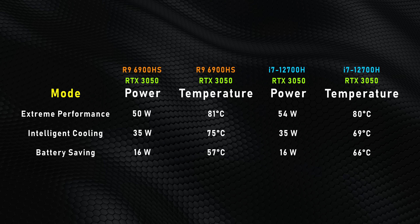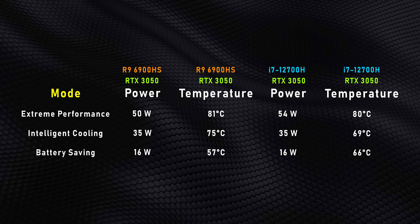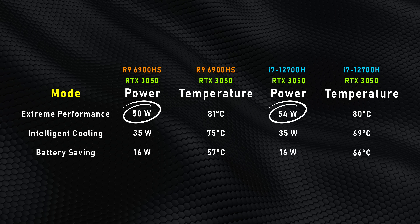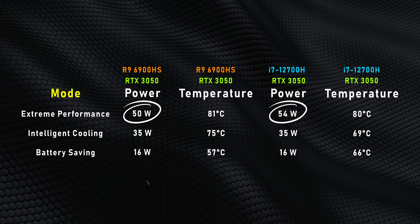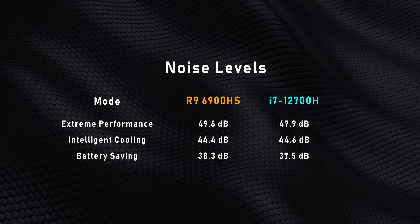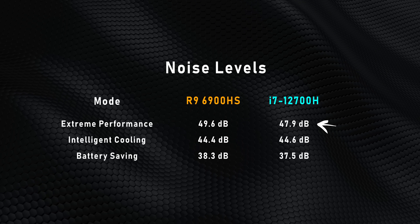The Pro X handles this heat load without ever reaching the 100-degree mark. Even when gaming at maximum power, these laptops don't get overly hot, but they do hit elevated noise levels. The RTX 3050 can pull up to 50 watts or more, making it very competitive with higher-end RTX 3050 Ti GPUs at lower power levels, especially on the Intel side which gets a bit more power. The Intel system is just slightly quieter in the highest performance mode, though overall both Pro Xs are among the quietest laptops we've tested.